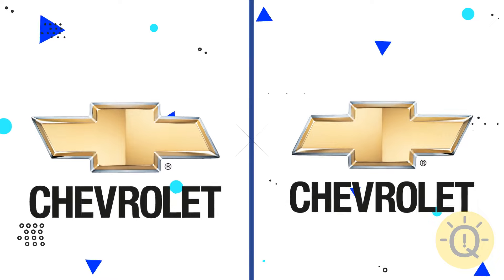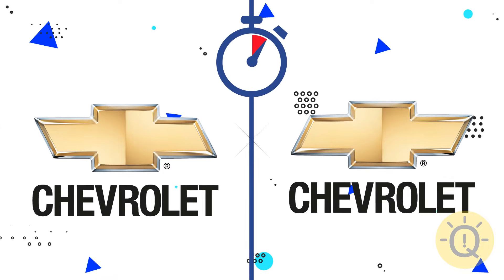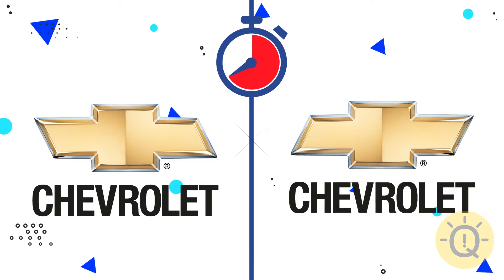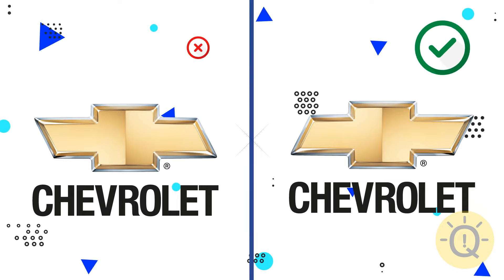Chevrolet. What's your choice? Right or left? The right one is correct.